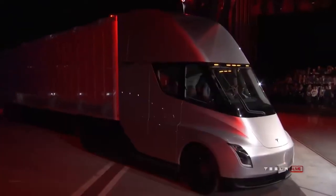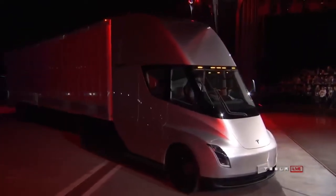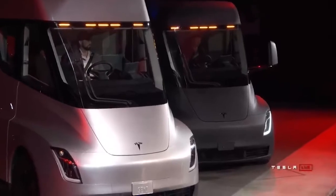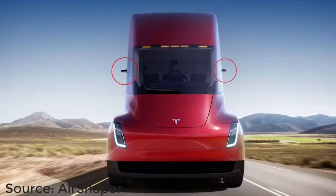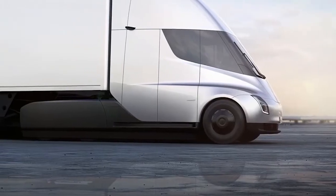The drag coefficient is lower for a few reasons. The front of the Semi-Truck has a slope, which prevents pressure building up like on more conventional trucks. Also, there's no grille, which helps eliminate friction drag as air passes through the radiator. The Tesla Semi-Truck also has small camera wing mirrors, covered wheels, flaps that prevent gaps between the truck and trailer, and a smooth undercarriage, which all contribute to lower drag.